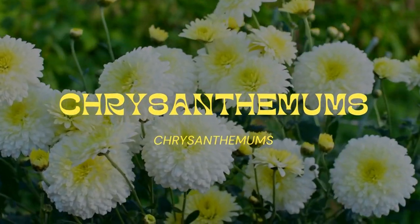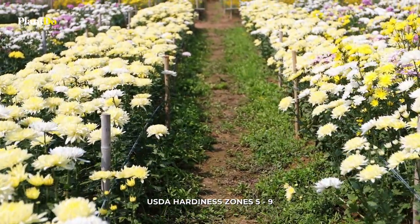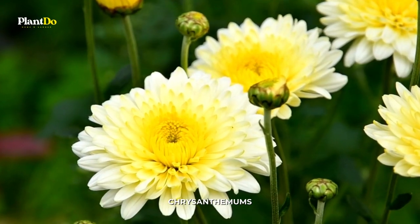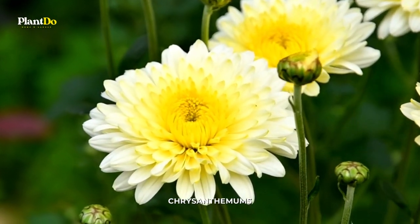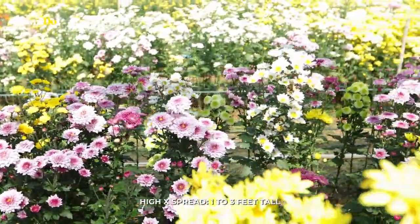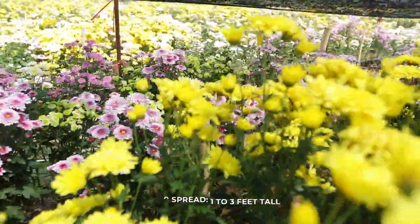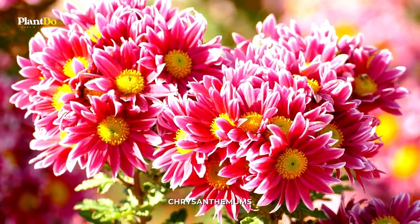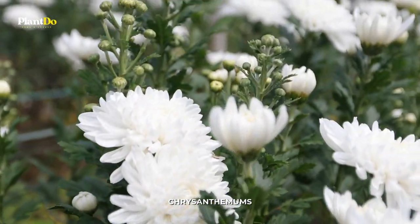Number 10: Chrysanthemums. Mums are the fall flower. They're sturdy, don't mind a light frost, and come in a rainbow of colors. Technically they're perennials, but they won't come back if you don't get them in the ground by mid to late summer, because they need to get their root systems established before the ground freezes. But they're inexpensive enough to enjoy for one season, and some do occasionally return, even if you planted late.